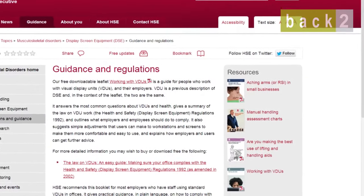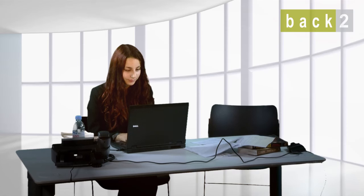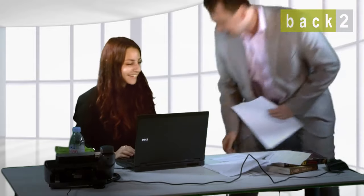According to the UK Government's Health and Safety Executive website, the regulations require employers to analyze workstations and assess and reduce risks. Employers need to look at the whole workstation including equipment, furniture and the work being done, any special needs of individual staff, and ensure workstations meet minimum requirements.